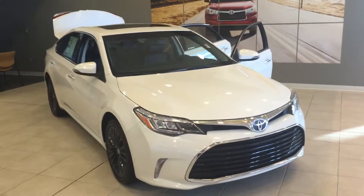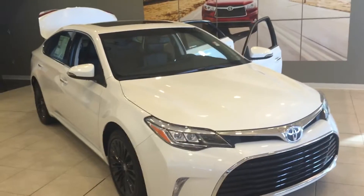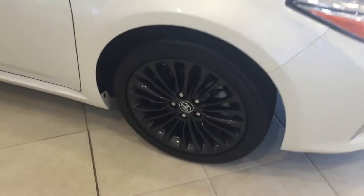Good morning, Bernan. This is Jody Haas of LaGrange Toyota. Just going to give you an overview of the 2016 Avalon. This is a Touring Edition with Blizzard Pearl exterior and black interior. It does have your 18-inch gray alloy wheels.